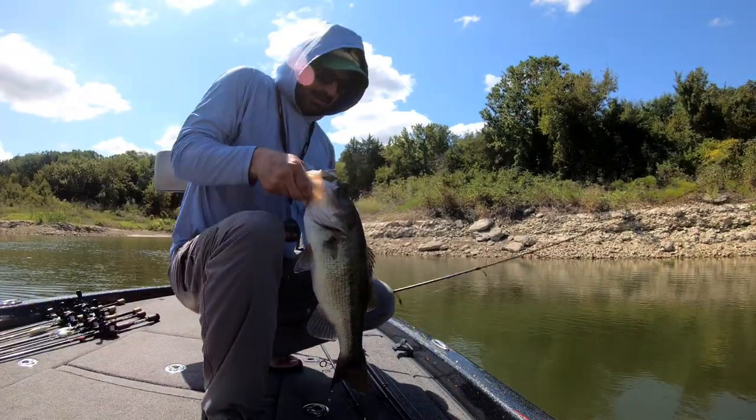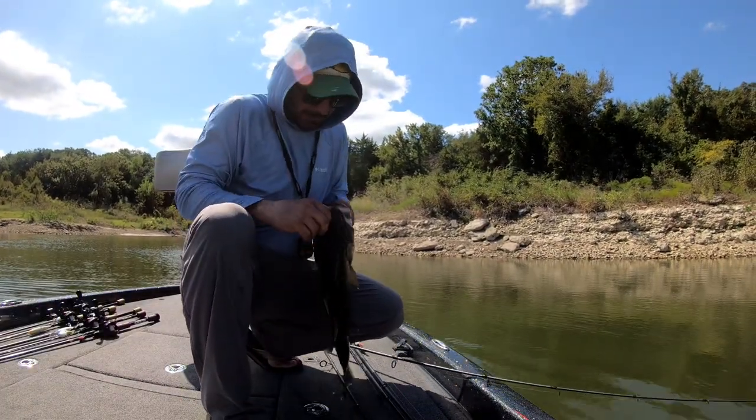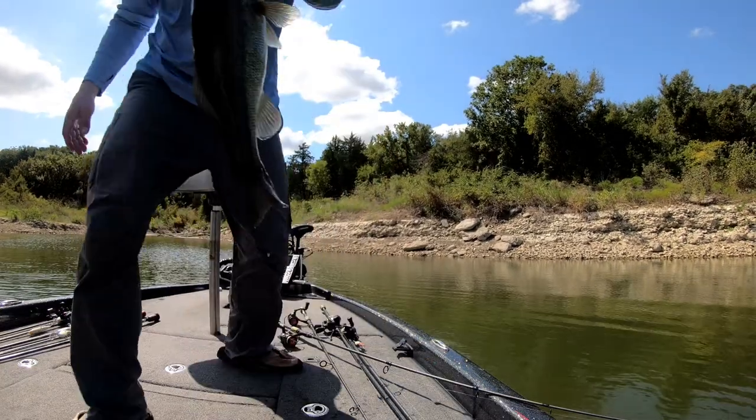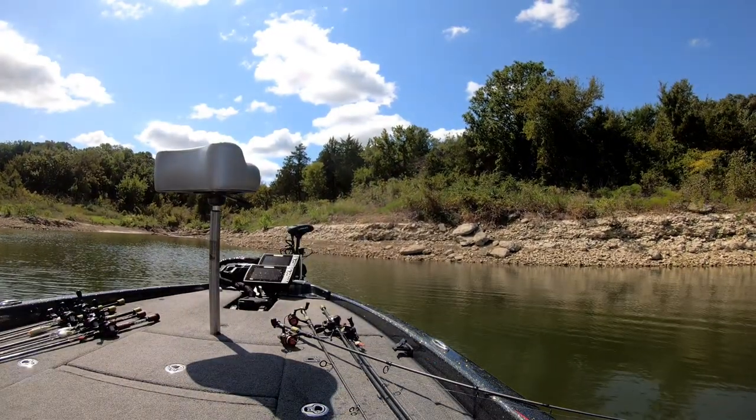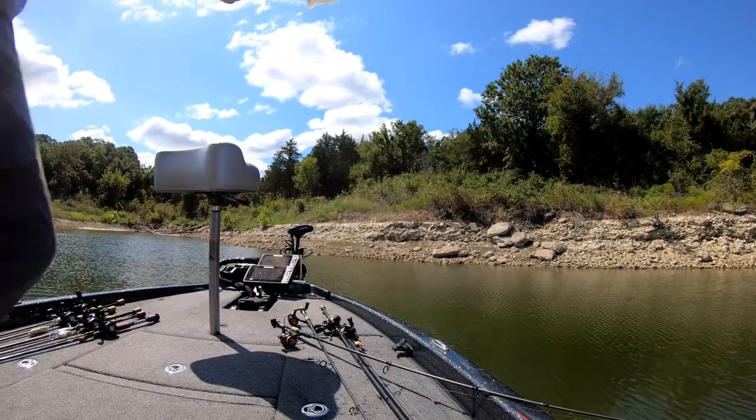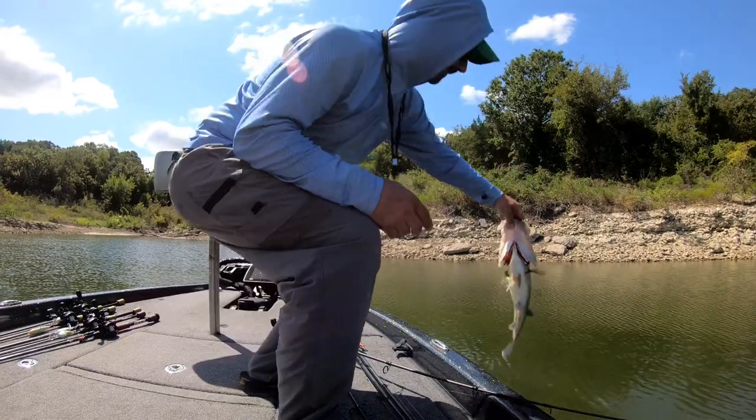Alright, got another one on the Ned Rig — god man, that's a good one. Go get bigger, baby.